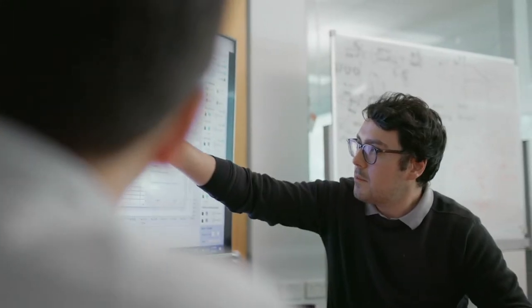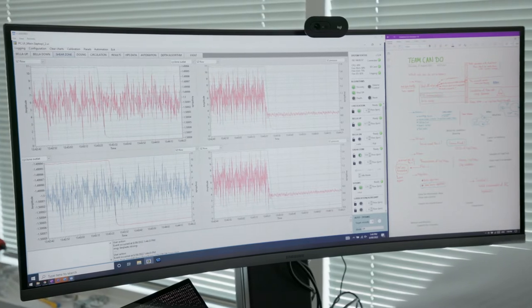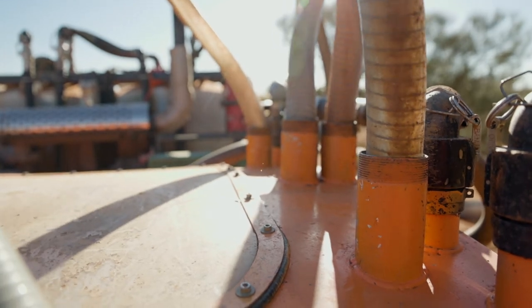Led by Dr. Masood Mustofi and together with industry partners, the Curtin Research Team has developed a system that automates the composition and delivery of drilling fluid. Called iFluid, the unit can be controlled remotely and evaluates data derived from the fluid returning from depth, recalibrating its chemical composition before sending it back down the hole.